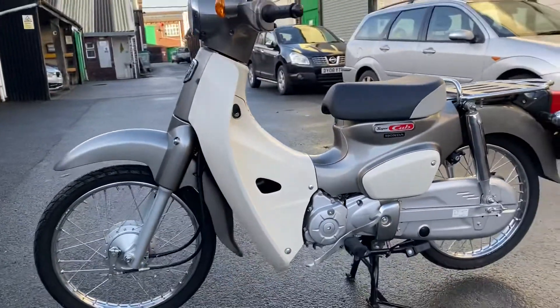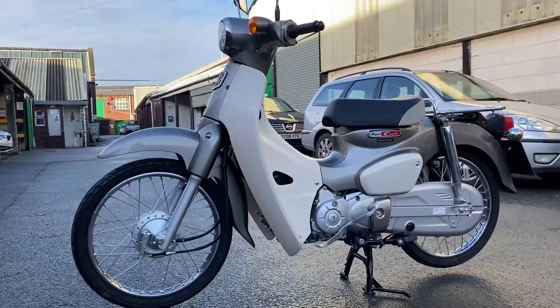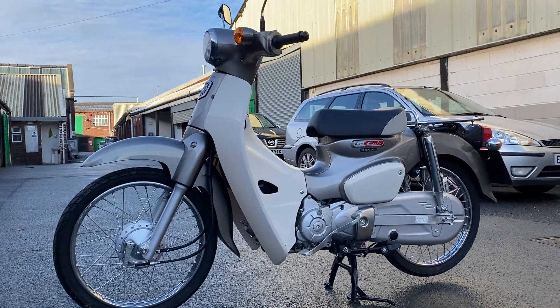So there she is — 2018 C50 in silver. Thank you.